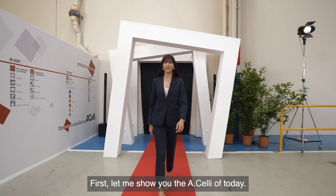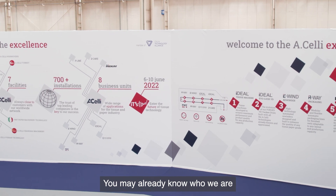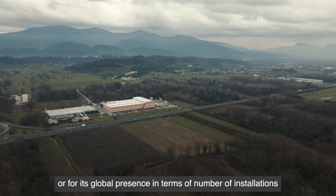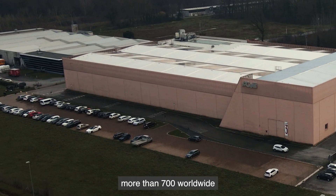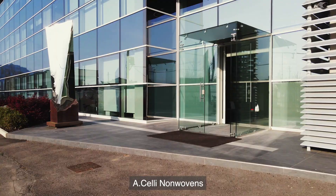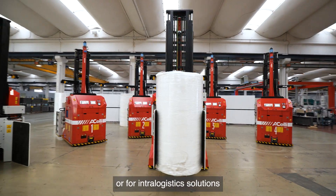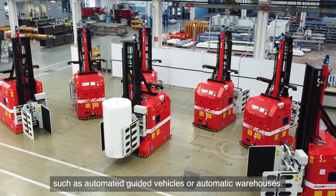Let me show you the HLE of today. You may already know who we are for our 78 years of experience in the manufacturing of solutions dedicated to the world of tissue and paper, or for our global presence in terms of number of installations — more than 700 worldwide — and operating branches. You may also know us for the branch dedicated to the nonwoven industry, HLE Nonwovens, for our digital solutions dedicated to industrial plants, or for intralogistic solutions such as automated guided vehicles or automatic warehouses.